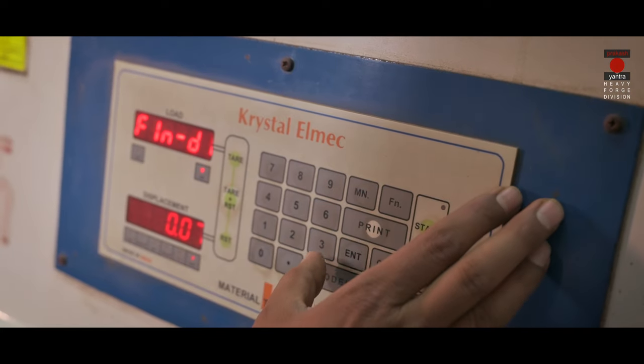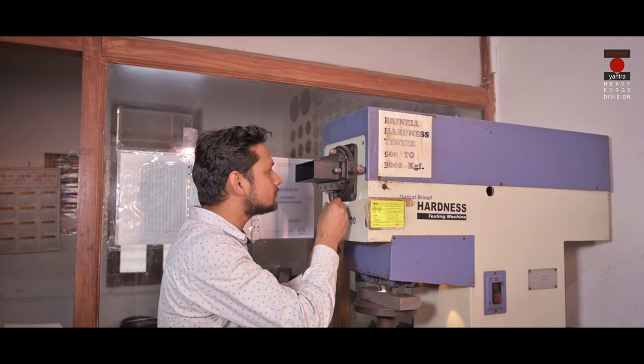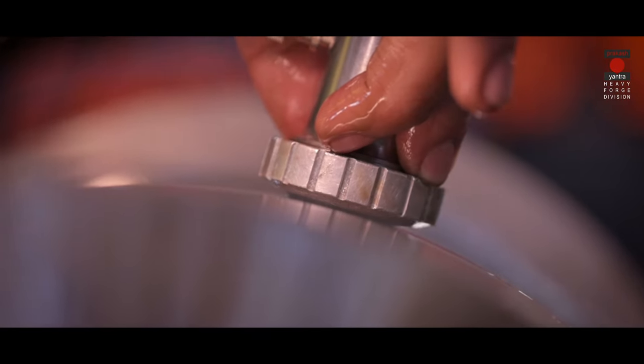We do various quality checks to ensure there are no defects in the forged products. This includes DP, MPI and ultrasonic testing.